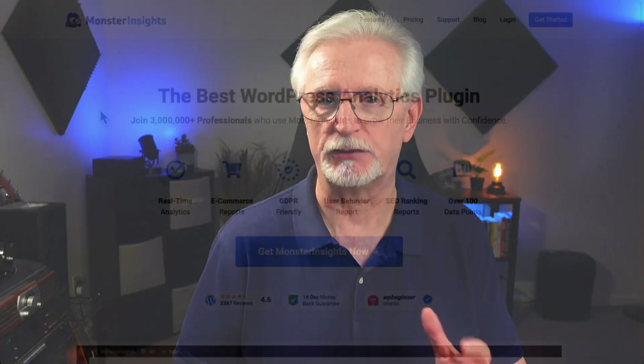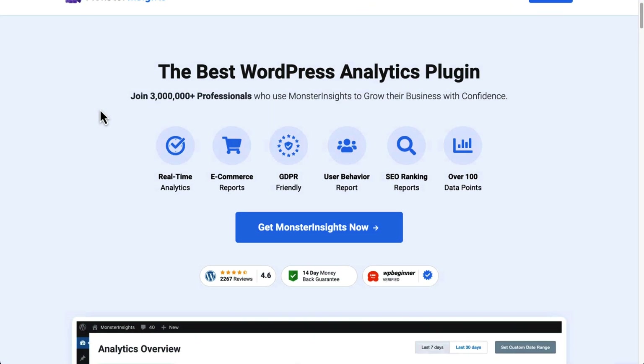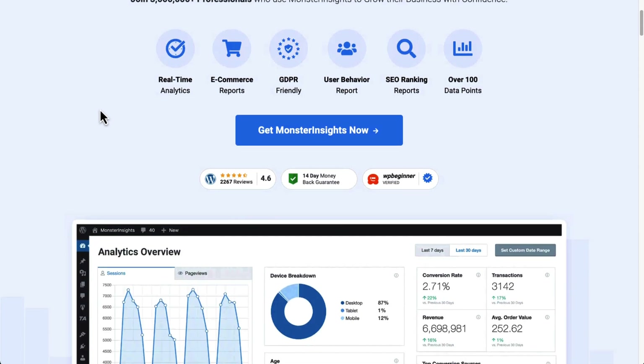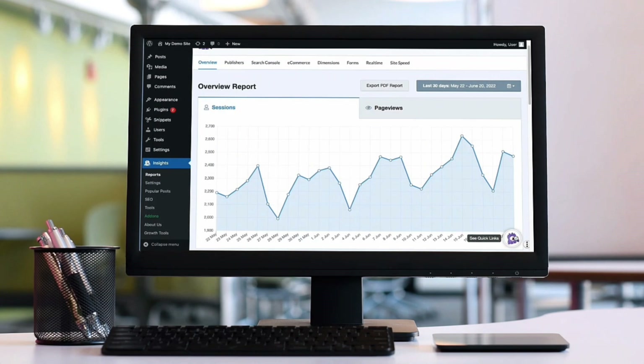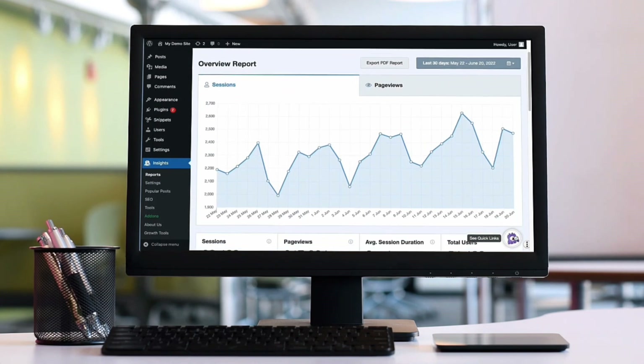MonsterInsights is the best Google Analytics plugin for WordPress, and it's a great search engine ranking checker tool. MonsterInsights gets its information directly from Google, which means that you're getting current and reliable data. MonsterInsights allows you to see the data right inside your WordPress dashboard.